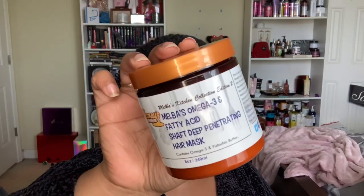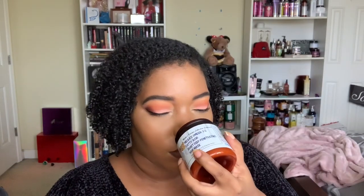Then there's the Melba's Omega-3 and Fatty Acid Shaft Deep Penetrating Hair Mask. I'm really excited about both deep conditioners in this box. The texture looks incredible and it smells so good — I cannot wait to try it.